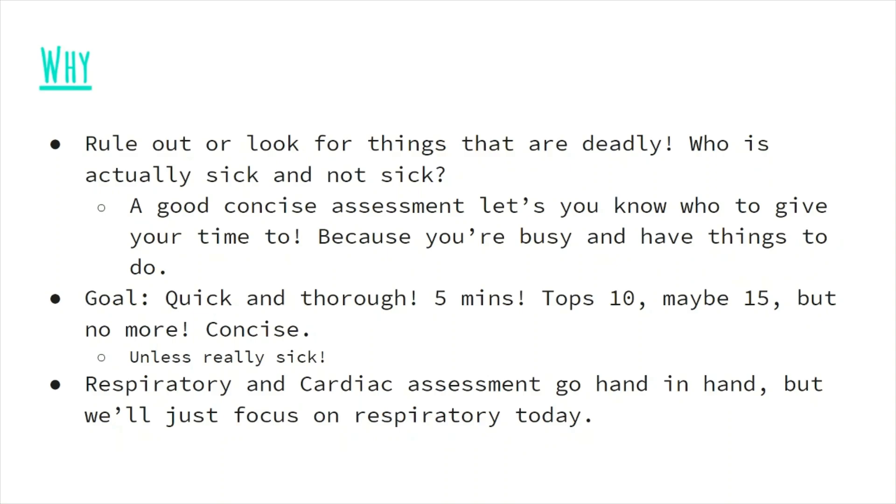We are trying to differentiate patients who are sick versus not sick. Therefore, your assessment skills are important because you're busy, you have many things to do, and you need to figure out who deserves the most of your time. So it comes back to prioritization — the goal is to be quick and concise.